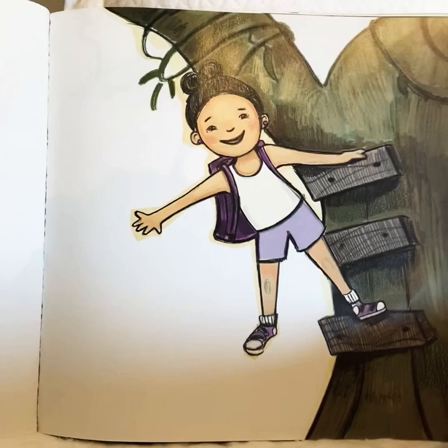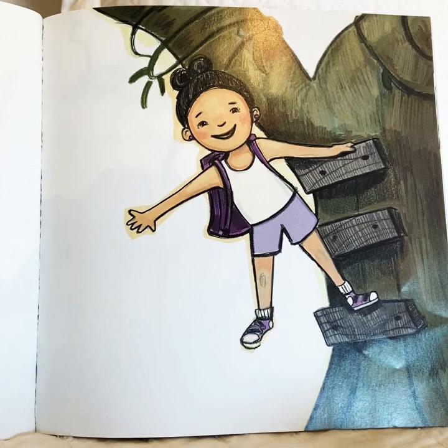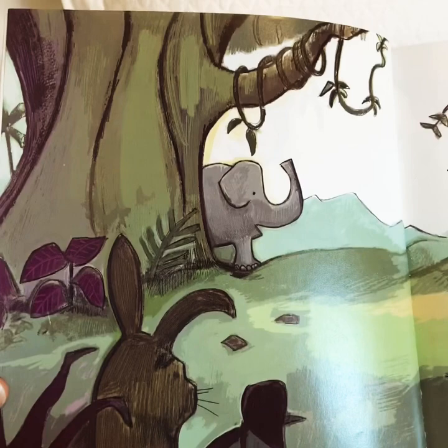Marta is una niña. There's Marta. We heard a Spanish word — niña. Is Marta a girl or a boy? Marta is a girl. Niña means girl.